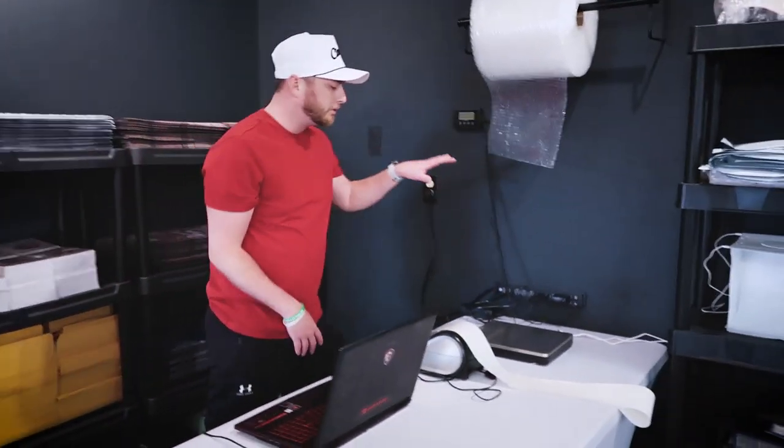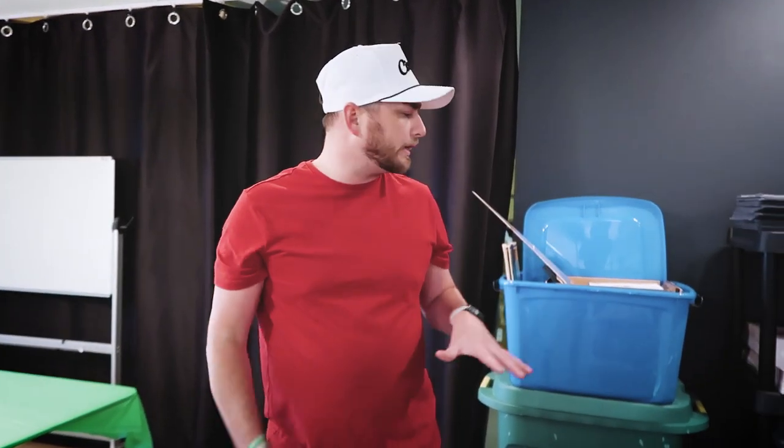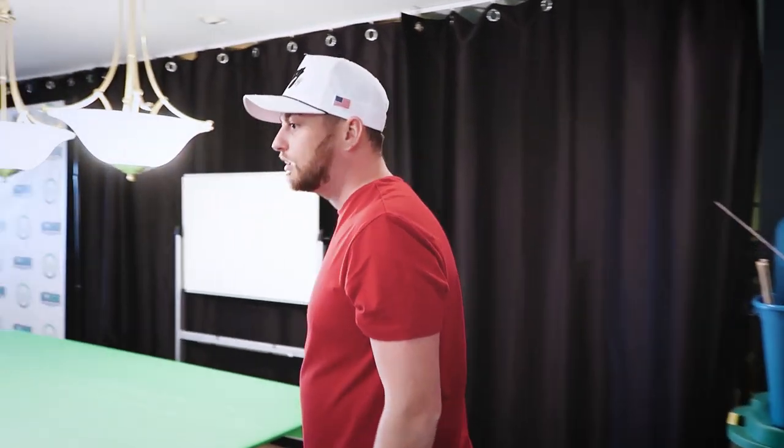Over here is kind of where I put stuff on a scale, weigh it, print out the shipping label, drop it off at the post office, and it goes to you guys. It's nice to have all this in one open area — it makes it more organized and helps me out a lot.